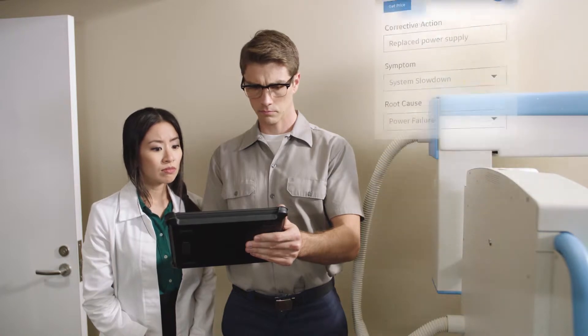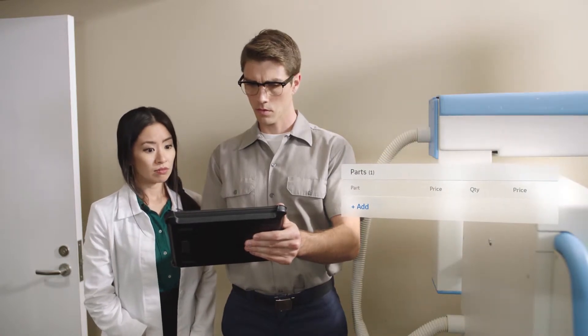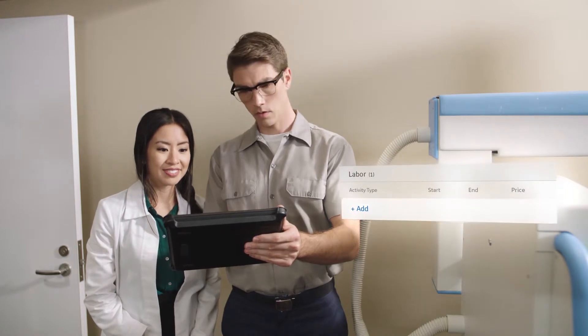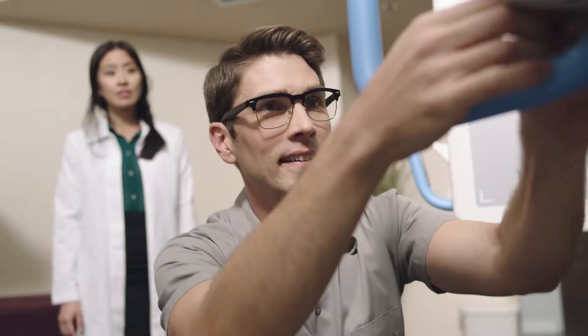ServiceMax improves revenue opportunities. Technicians have instant access to entitlement details on contracts, warranties, and even automatic pricing right at their fingertips.